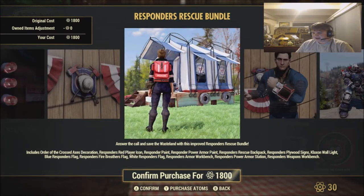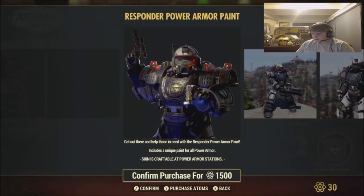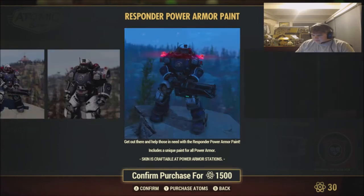We got the tent — that Fallout First pay-to-win crap. We got the Responders Power Armor paint. Get out there and help those with the Responders Power Armor paint — includes a unique paint for all Power Armor. That is headphones, right? What the hell? He's got the mic. My man stole my headphones and then put them on a Power Armor. That is incredible. That takes dedication.